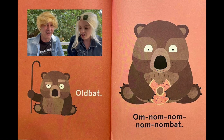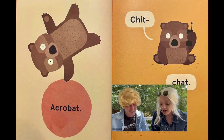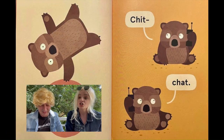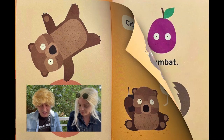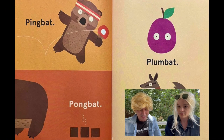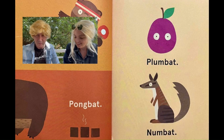He's got a donut. I want a donut. I'd love a donut. Oh me too. Jess loves a donut, I know that! Acrobat. Chat chat — look, they're on the little telephone things, whatever they are. Ping bat. Pong bat. Plum bat. Num bat.